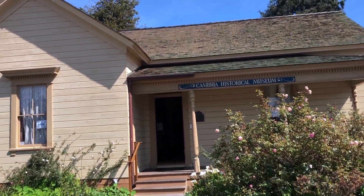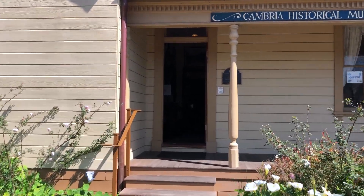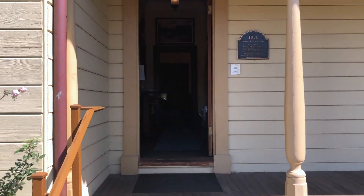Where's the best place to start when wanting to learn about the history of a city? Why, the historical museum of course. And here we are — let's check it out.